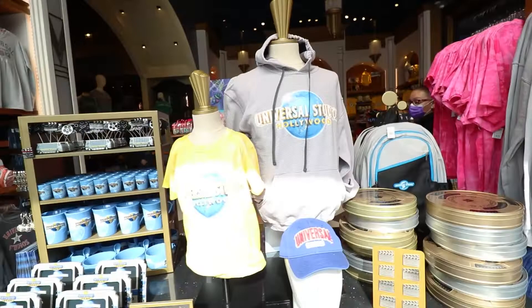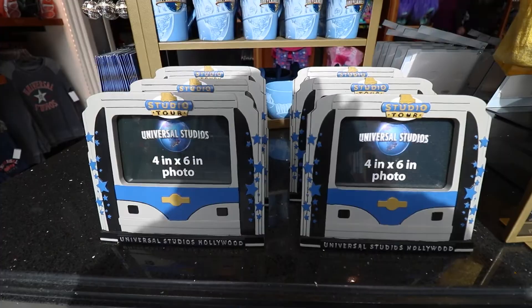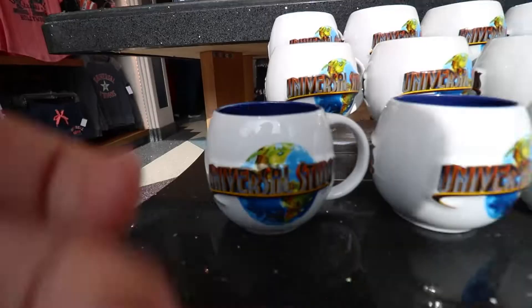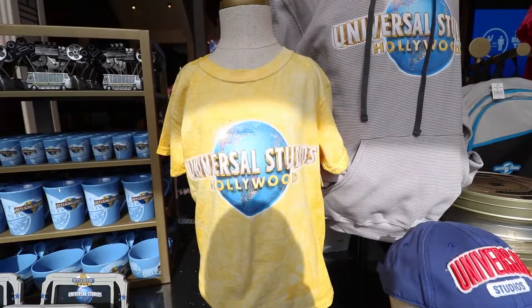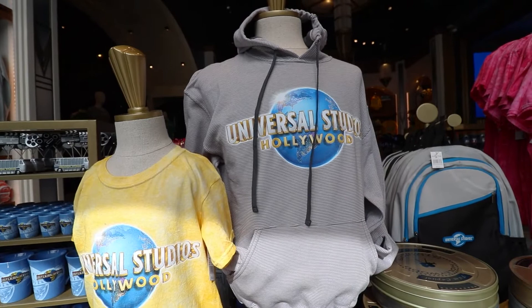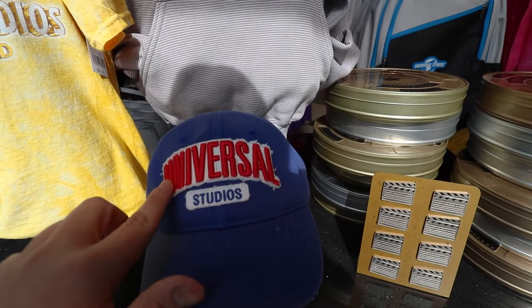We're starting inside the Studio Store and it is no longer filled with any Grinchmas items — it's just Universal Studios Hollywood themed merchandise. We've got some studio tour frames that look like you're inside the tram, some really neat mugs with the globe, a tie-dye collection, and a gray lined sweater. I love that Universal Studios hat — it looks like a college campus hat and it's actually embroidered with a textured font.